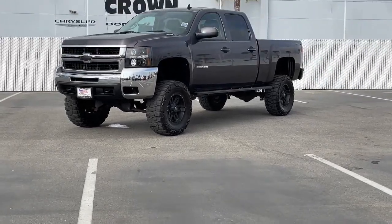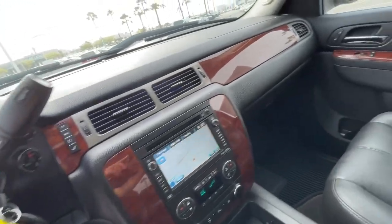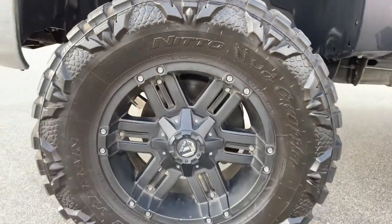Go home happy with the 2010 Chevrolet Silverado. With less than 110,000 miles on the odometer, this vehicle stands out from the rest.